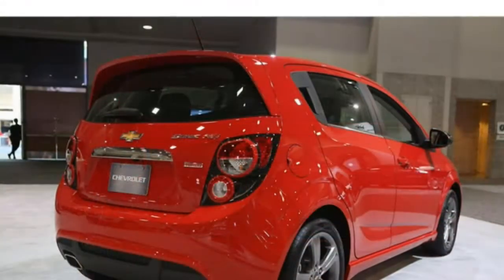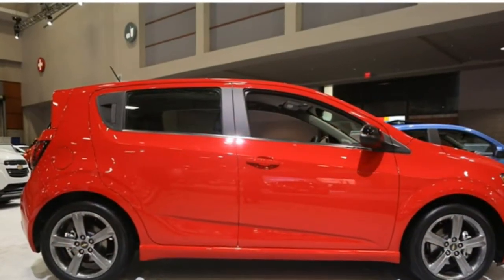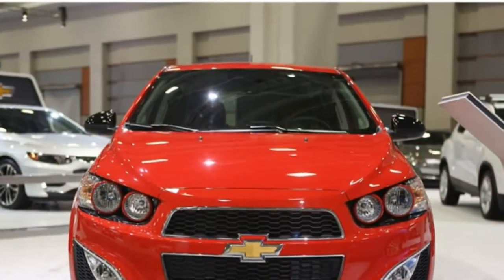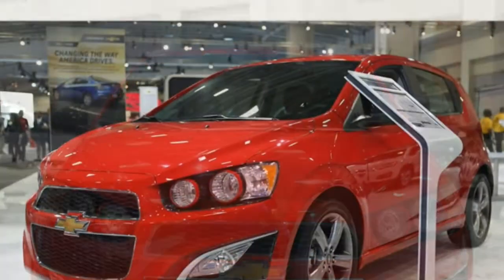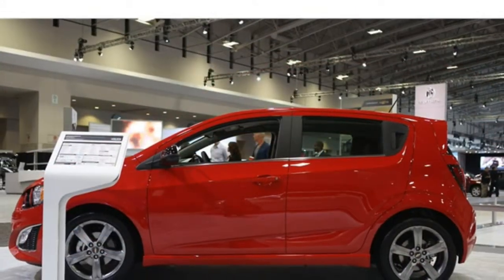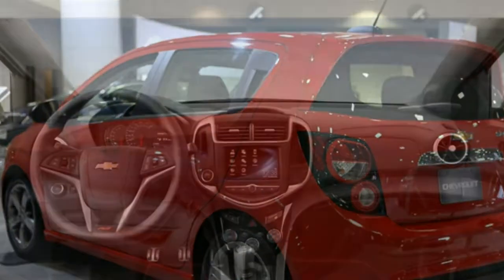You'll find few all-around better subcompacts, though the Honda Fit, at $16,090, offers some stiff competition. The Sonic seats have plenty of space for you and your companions, and the same is true of the Honda Fit. Whether you select the sedan or the hatchback, the Chevy Sonic has more cargo space than you'll get with most competitors.